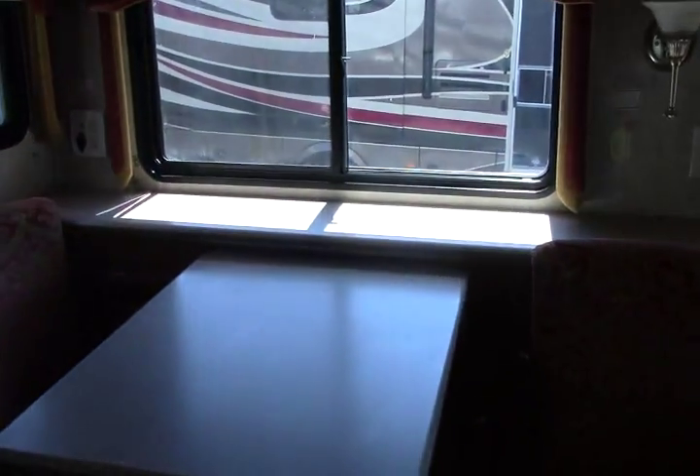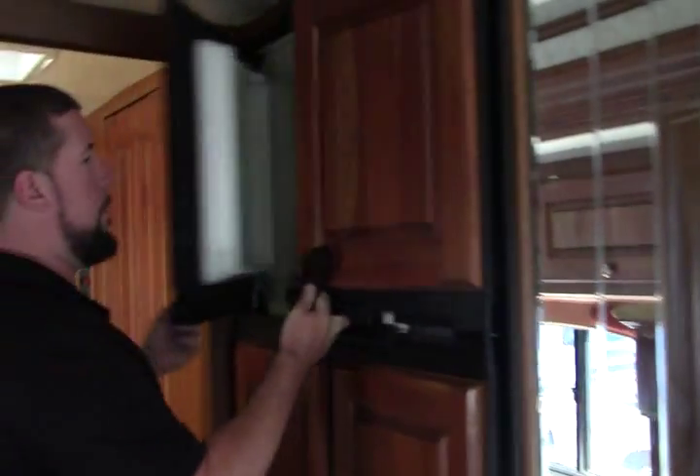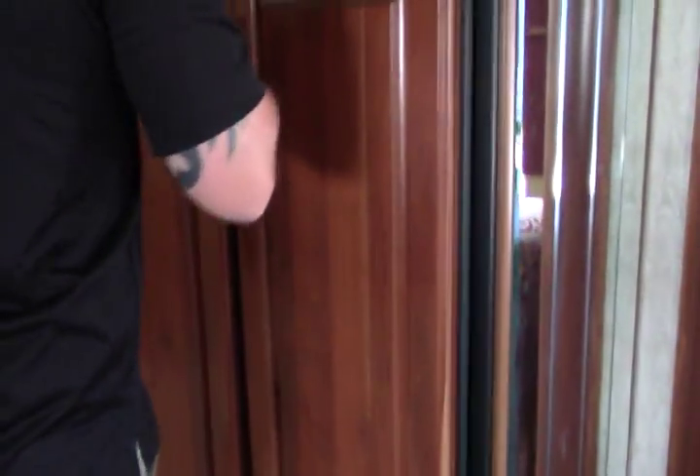There's our dining room table — solid surface also, it pulls out and you can sit four there, with storage up above that slide. Our top-bottom freezer and fridge by Norcold with an ice maker. Lots of room in this fridge — you can go camping for a long time and not have to go back to the grocery store.